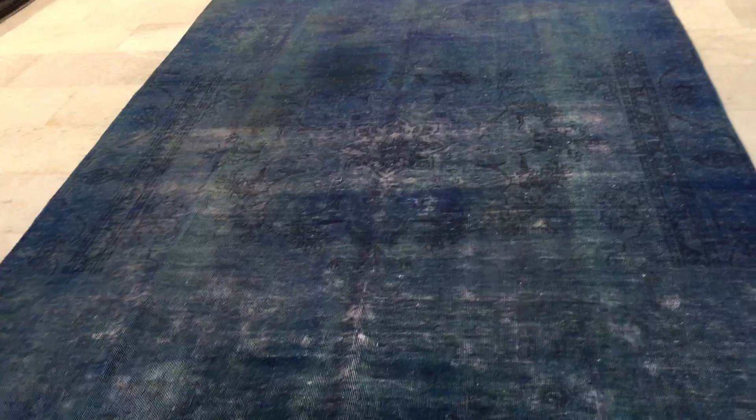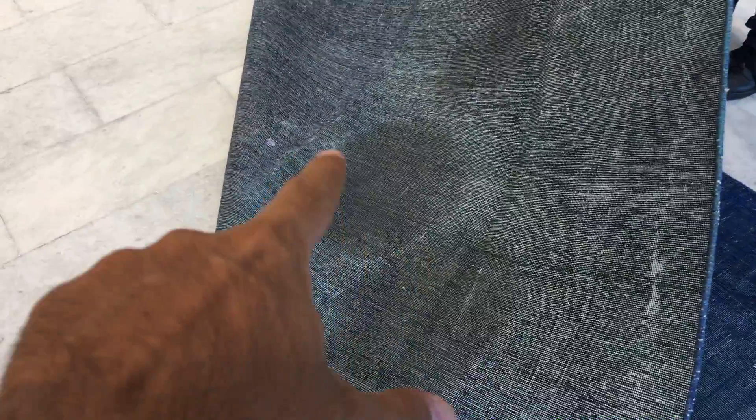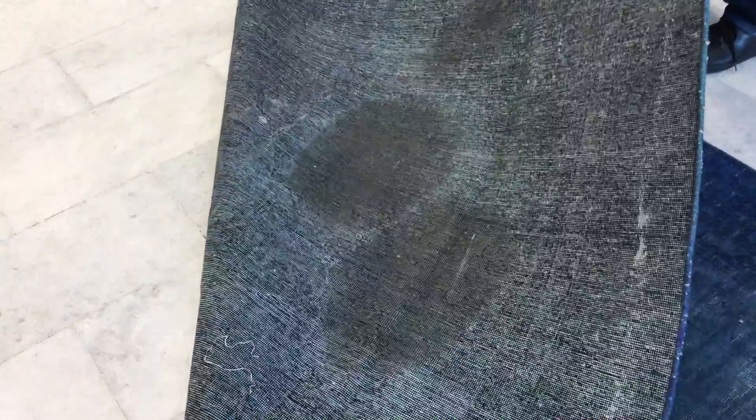I want to show you the back of the carpet to explain. This carpet has been very well dyed and looked after, but the original carpet had some oil stains, and this comes across in the carpet slightly in here and more evidently there.